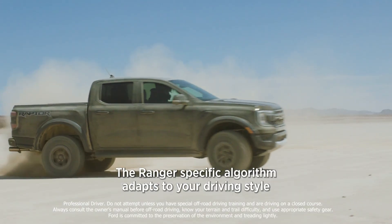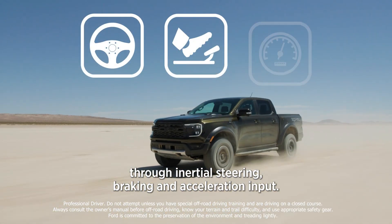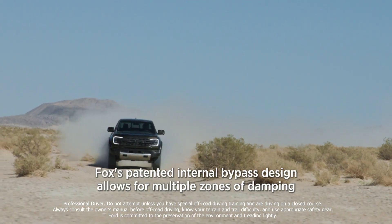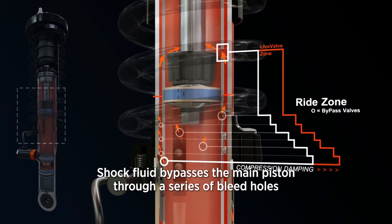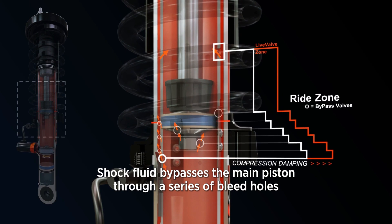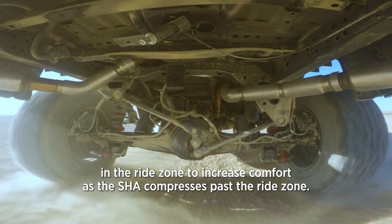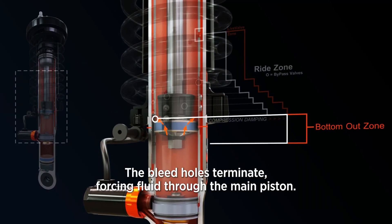The Ranger-specific algorithm adapts to your driving style through inertial, steering, braking, and acceleration input. FOX's patented internal bypass design allows for multiple zones of damping control — shock fluid bypasses the main piston through a series of bleed holes in the ride zone to increase comfort. As the shock compresses past the ride zone, the bleed holes terminate, forcing fluid through the main piston.